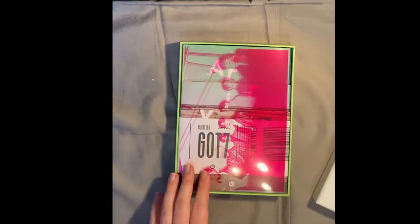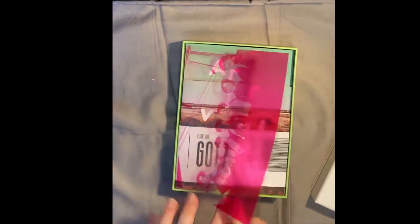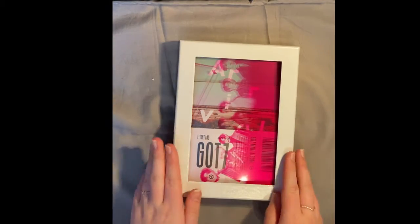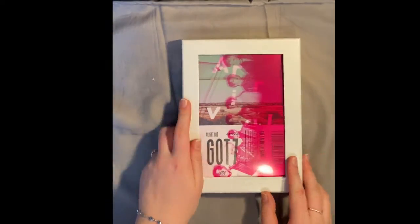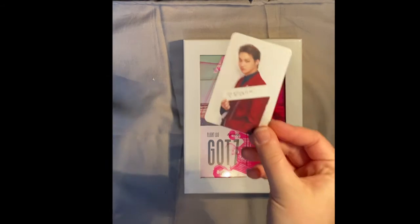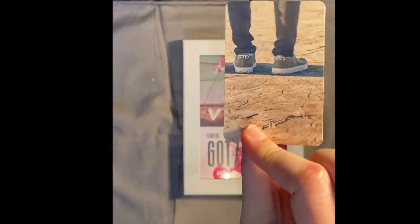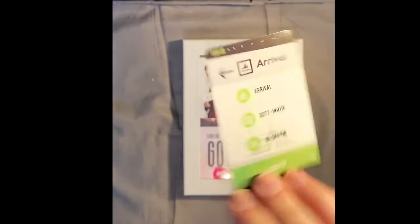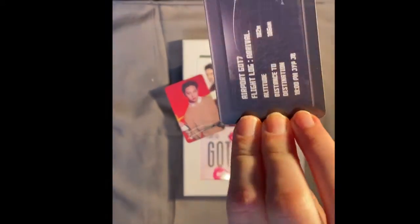Flight Log: Arrival is one of the prettiest albums. We have this little plastic band — the kind also on the Turbulence album. I didn't get at first why this one had it, but I don't mind anymore and I think it's super pretty. With Arrival, like I told you, BamBam is the member I get the most cards of. So we have BamBam, BamBam, and BamBam — three BamBam photocards. I love them.